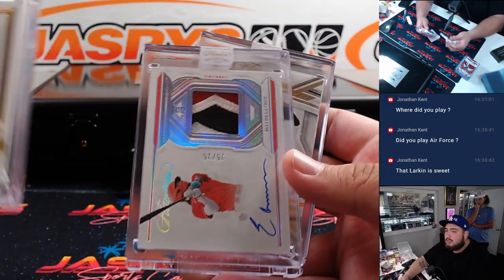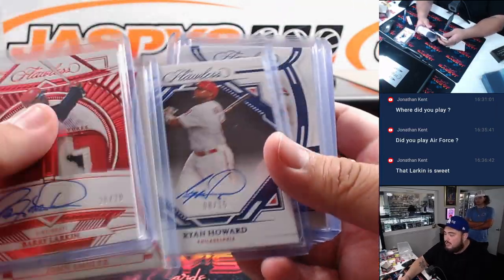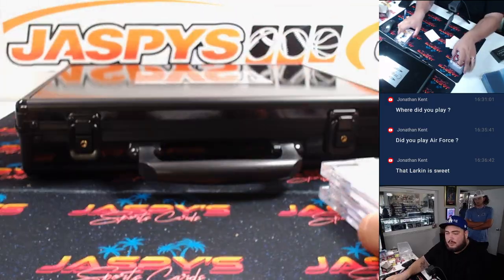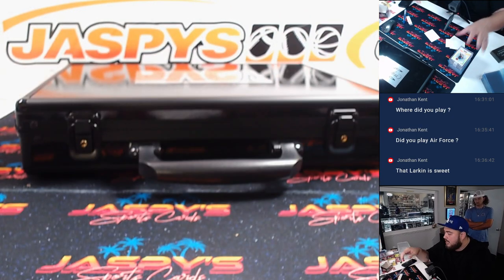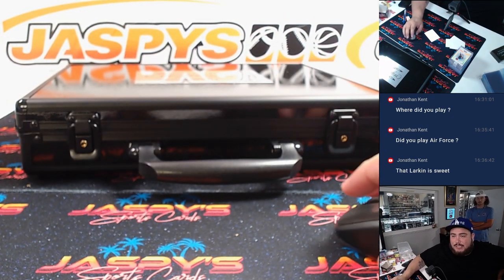Elly De La Cruz in here in the first half guys. The second half's in the store. Never know guys — could still be more Cincinnati or some other prospects or some other legends of course. So if you guys want to get the second half going, appreciate it guys. Check out the website, we have more Baseball Breaks uploaded — JaspysCaseBreaks.com.